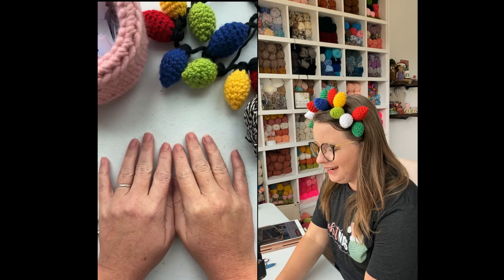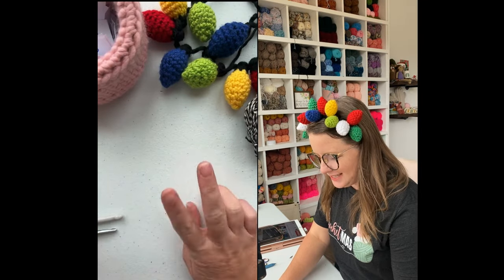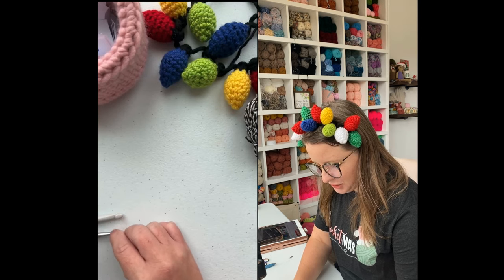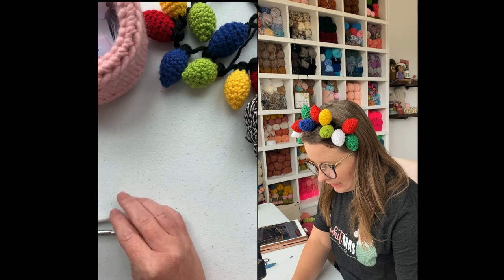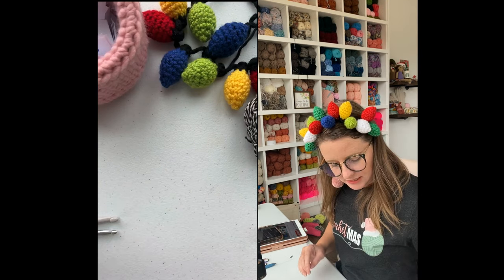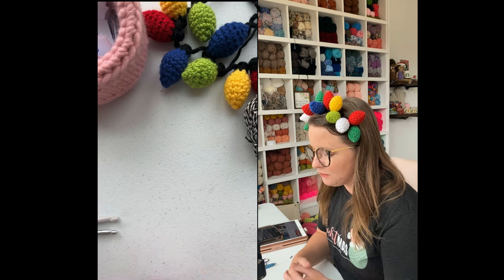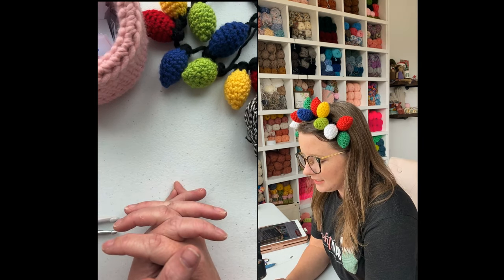Hello hello hello friends, welcome to day two of Crochetmas! So excited to be having another day with you guys, so excited that it was early in the day so I could do it as soon as possible, because we had so much fun yesterday and I miss chatting and hanging out with you guys.